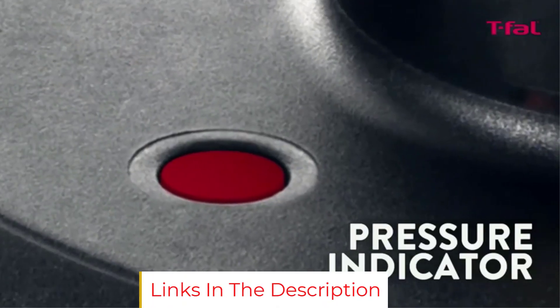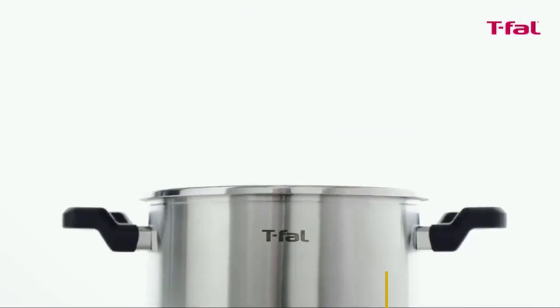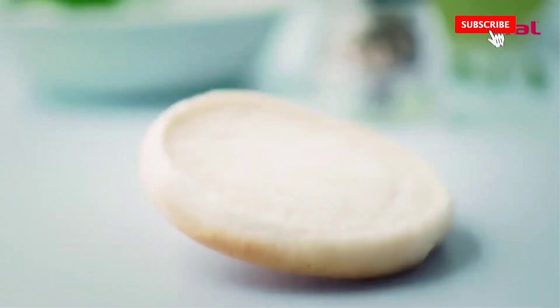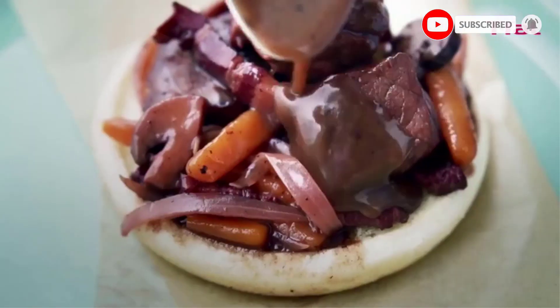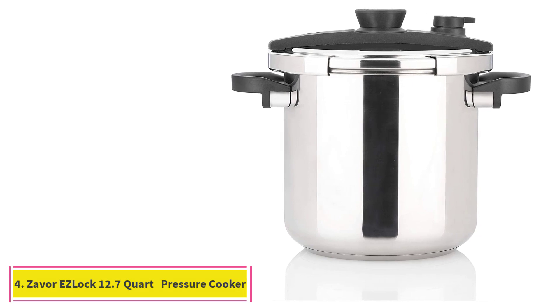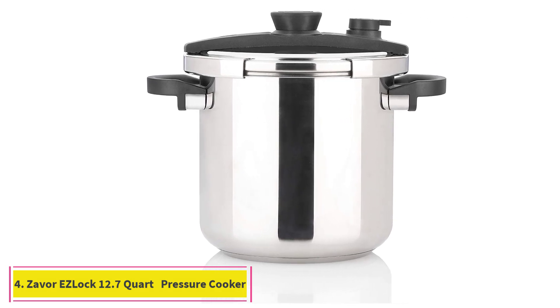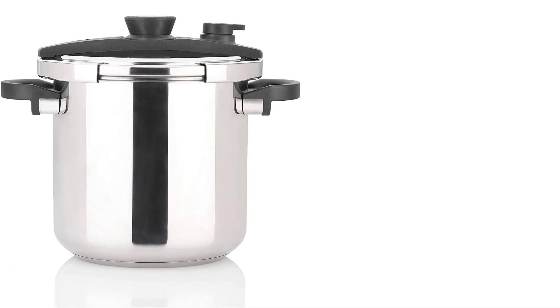Another first-time pressure cooker user notes that the actual cooking is pretty simple too. Their first attempt was carnitas — 45 minutes after it was up to pressure and they came out perfect. They stirred to shred, poured through a strainer, and called the results awesome.